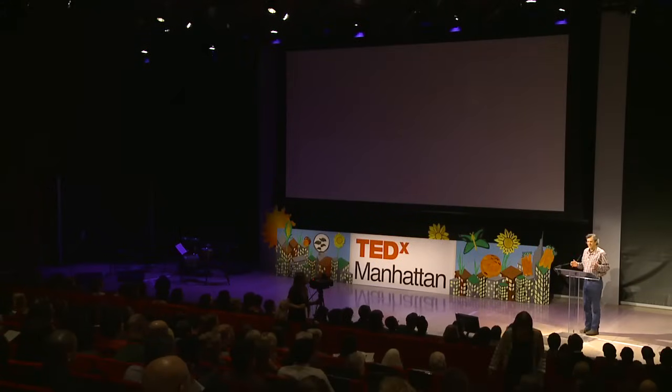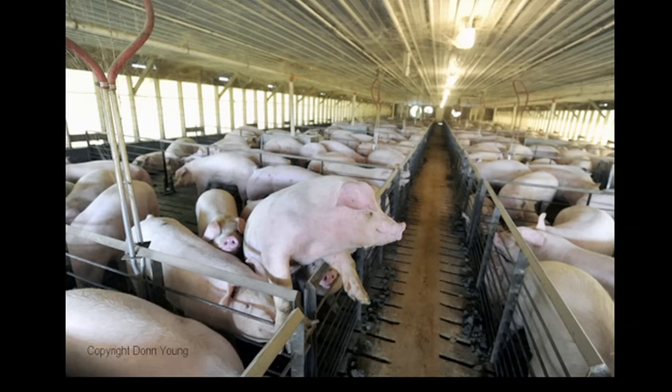The way we eat doesn't just affect our health, it affects other people's health too. Hog production in North Carolina is a good example. Since the mid-20th century, livestock production has shifted from pasture-based farms to factory operations.